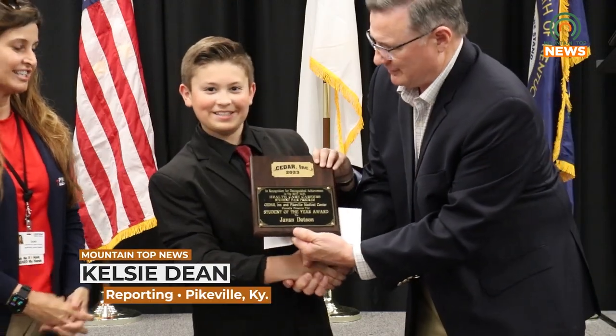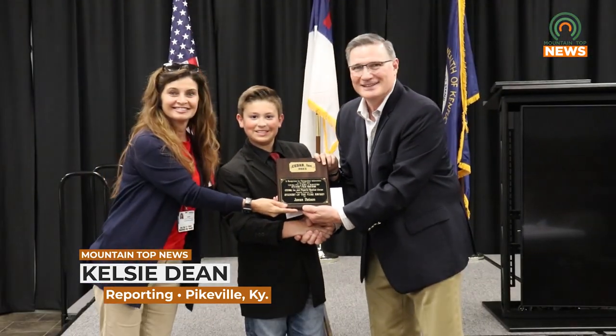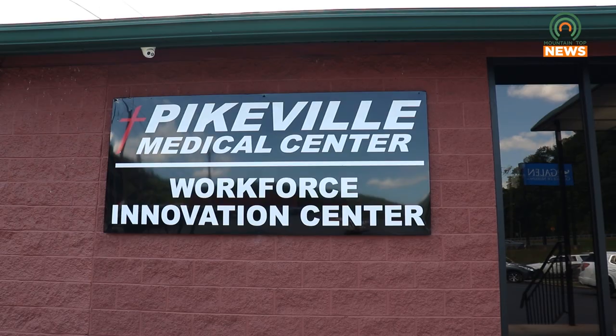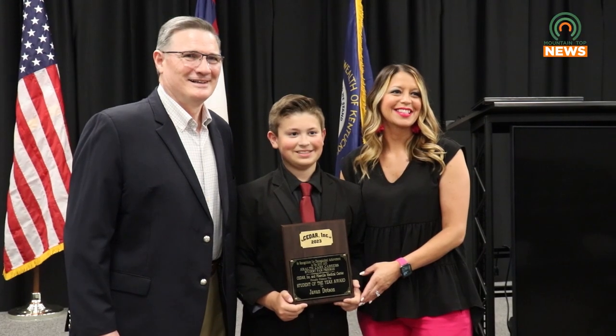Cedar and Pikeville Medical Center made their first Student of the Year Award presentation in the new Health Careers Education Program at the PMC Innovation Center on Thursday, June 1st.